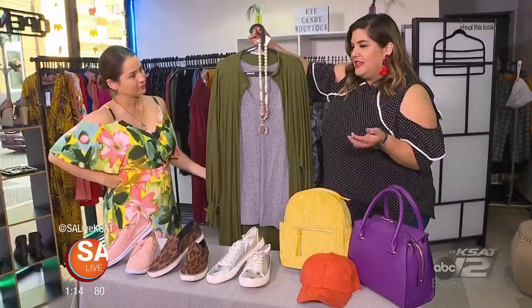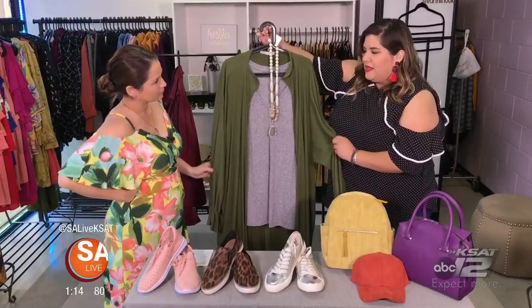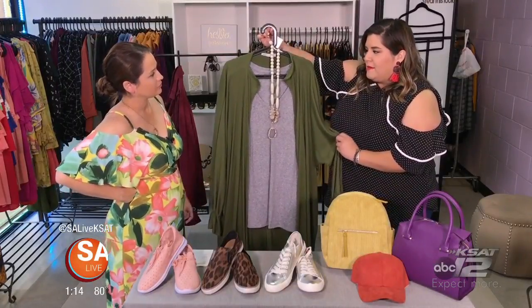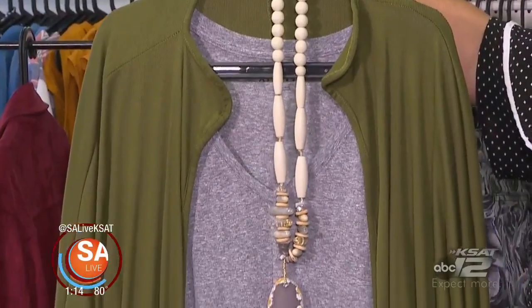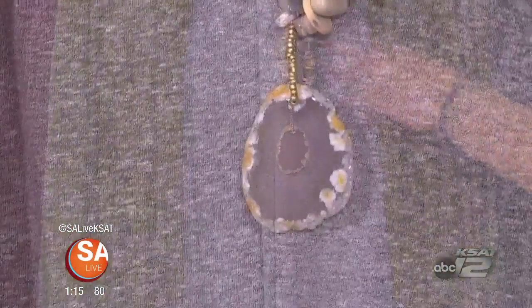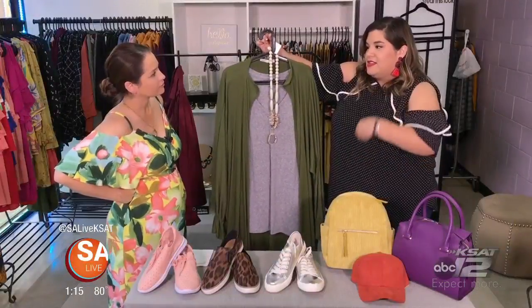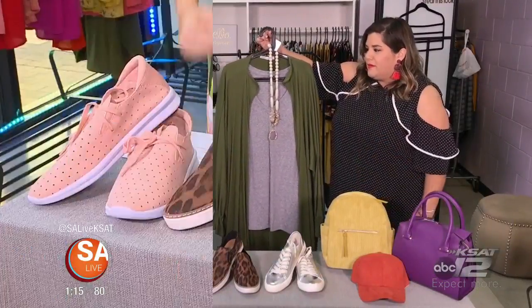The second thing aside from texture to keep in mind is proportion. We have an oversized, really cozy overpiece — like a knit trench — paired with just a plain v-neck tee and a chunky necklace. That way you have something more fitted to your body underneath and something more flowy on top.